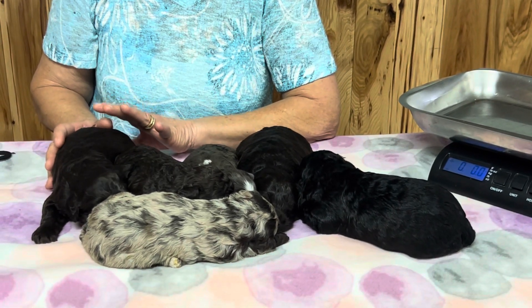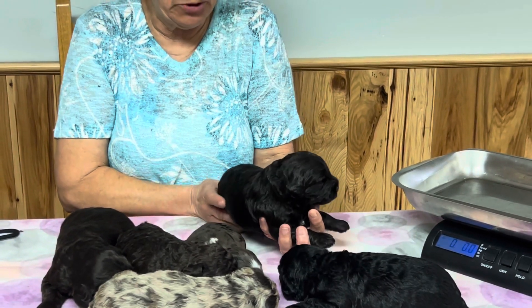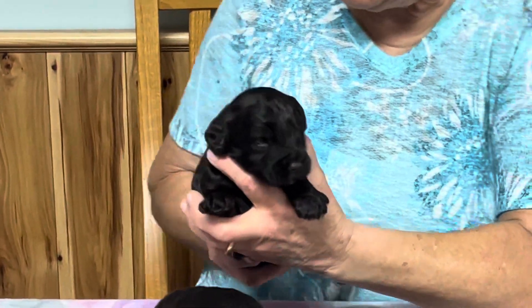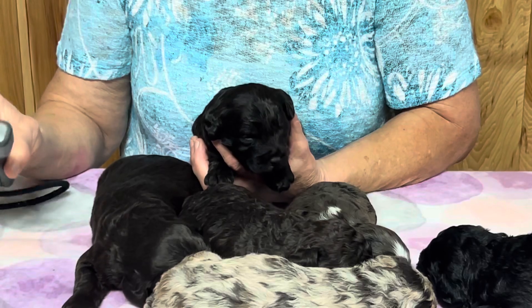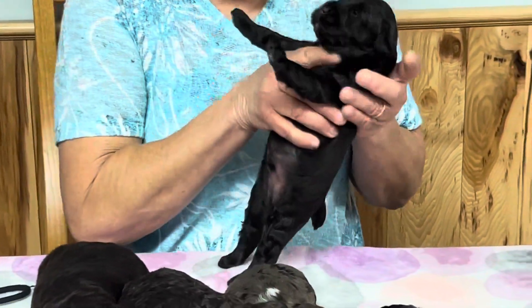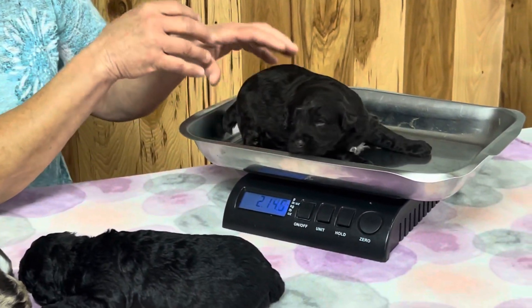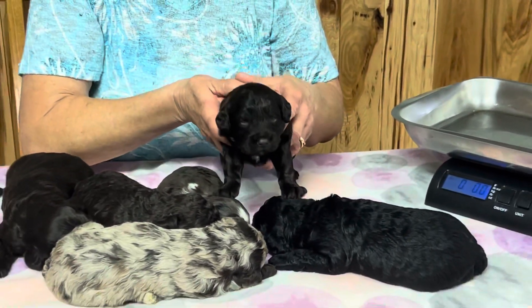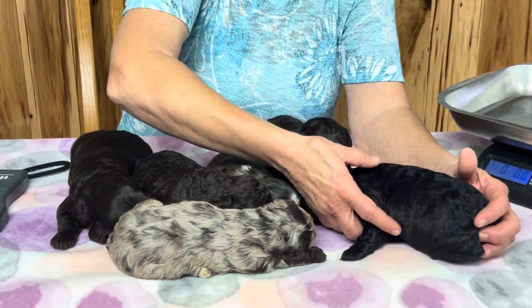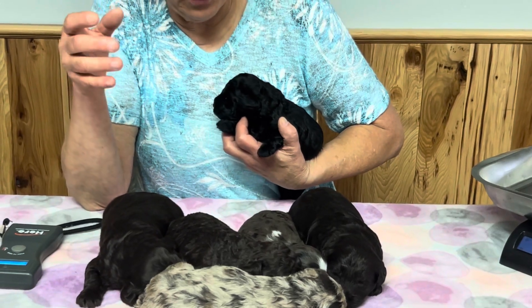This is the last time we're going to do these guys on the table — no more table. They're going outside or on the floor depending on the weather. It's supposed to get really cold here by Saturday. This one is another chocolate, microchip 8860, and he has a white goatee — just a tiny white goatee — and a white spot on his chest. He weighs two pounds 14 ounces. These guys are going to get a bath today and get their toenails trimmed. We trim toenails every week because as their eyes are starting to open they'll scratch someone's eye and get an ulcer, so we are absolutely toenail crazy around here.